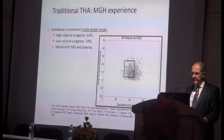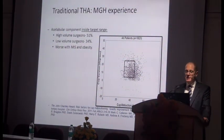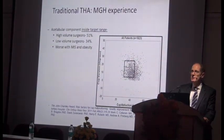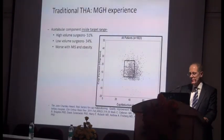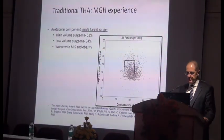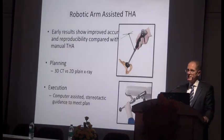Looking at the experience out of MGH, comparing component position and how many were in the target zone: high volume surgeons managed to get it right 50% of the time, while surgeons in residency only achieved it 30% of the time. It's even harder with small incisions and when the patients are obese. So at the moment, we haven't got it quite as right as it possibly can be.